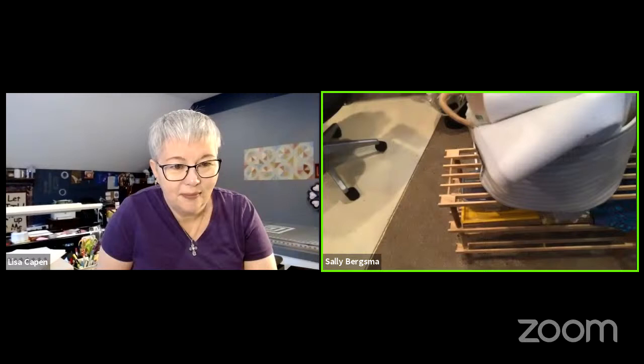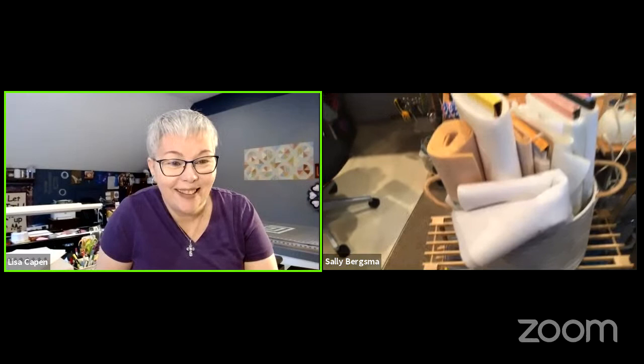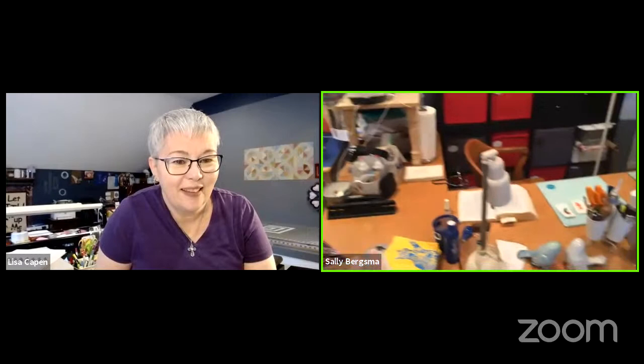Next to that is all my interfacing — Decor Bond and lighter interfacing — stored on a shoe rack. Underneath is crushed walnuts for pin cushions. This flows into my art desk space where I do watercolors, alcohol ink, and that kind of thing — an area of Sally's work that Lisa hasn't seen before and is excited to explore.